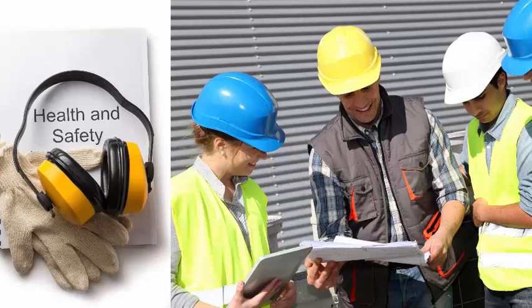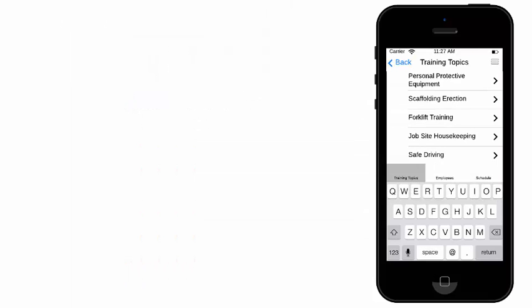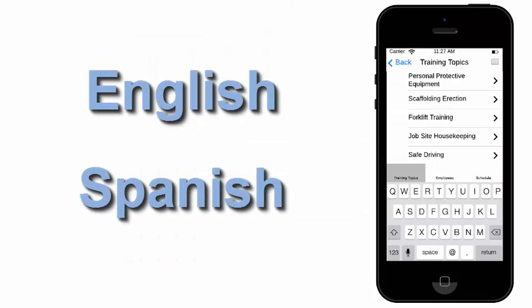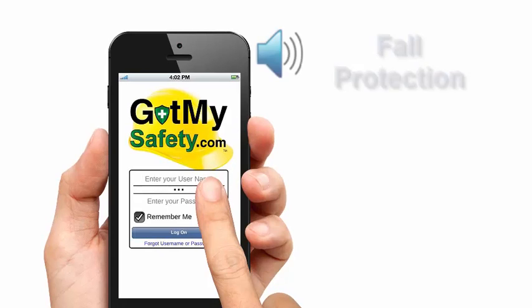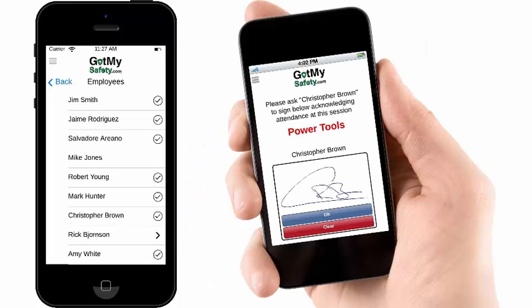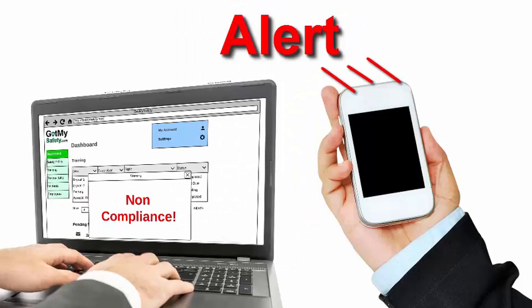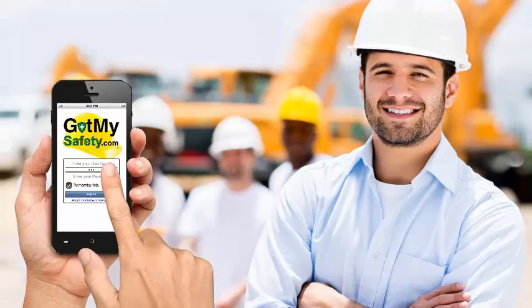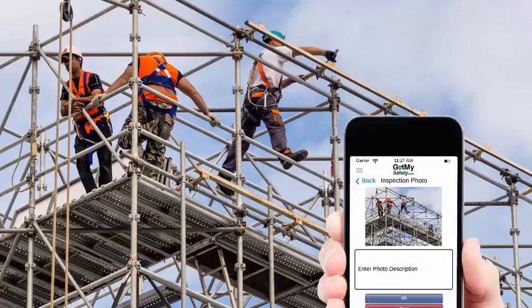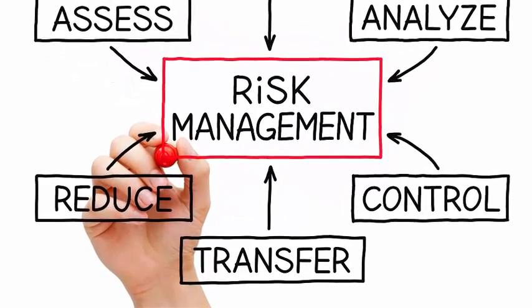GotMySafety.com helps you effectively manage job site safety of both yours and your subcontractor's employees. Played in either English or Spanish, voiced automatically from yours or your sub's mobile device, the system records all training and safety inspections. The system also automatically notifies you if your subs aren't training their workers or conducting daily site safety inspections. The entire risk transfer process has never been so simple.